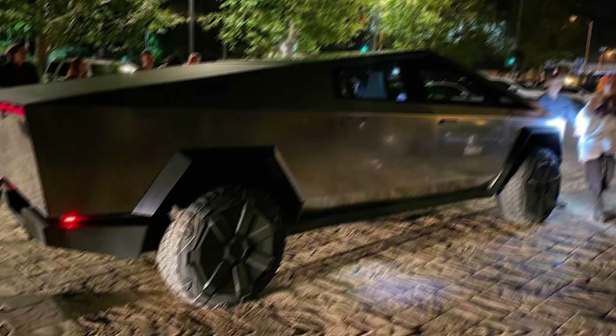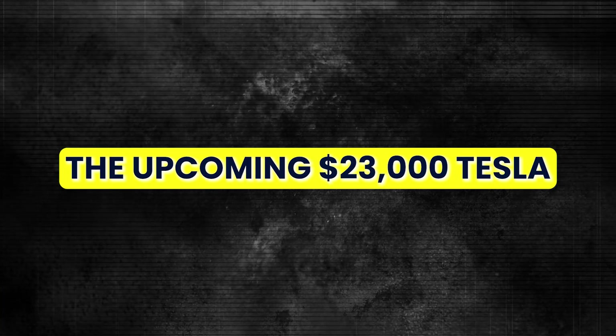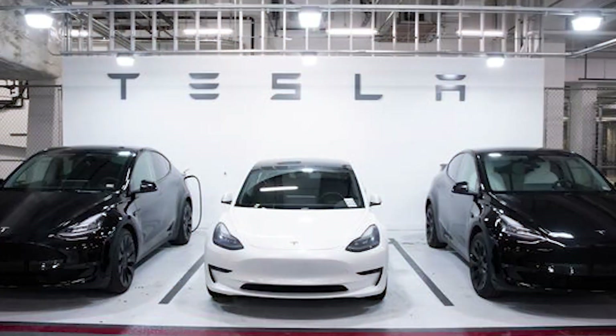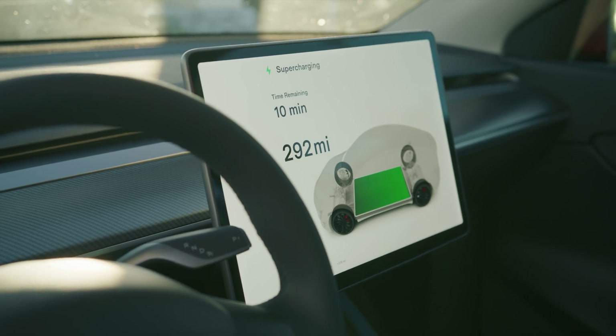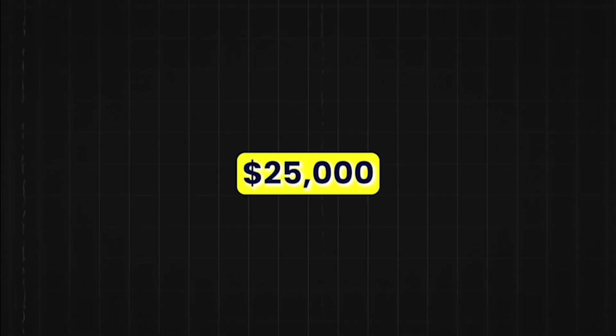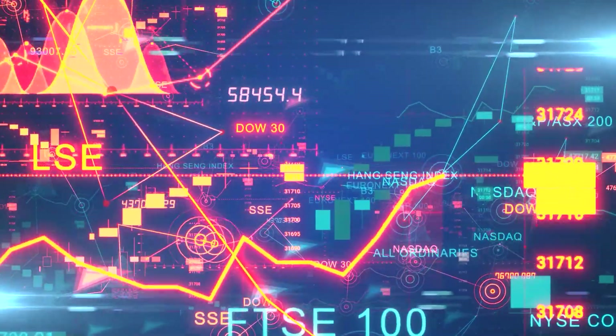Now let's move to the massive news that could shake up the entire EV market — the upcoming $23,000 Tesla. Tesla is planning to launch the Model 2, a highly affordable electric vehicle with an MSRP of $23,000 to $25,000. After accounting for the $7,500 US federal EV tax credit, the price could drop to under $20,000 for most US buyers.